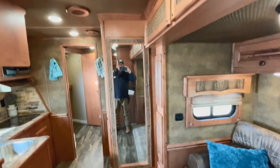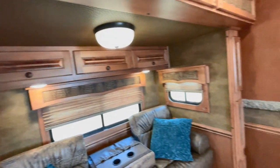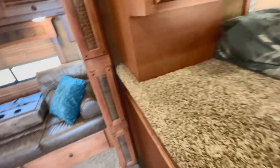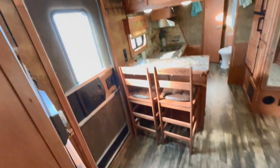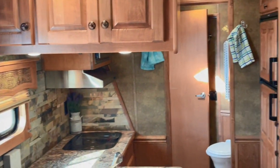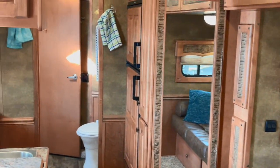Got a nice full-length mirror here as well. Everything matches — it's just pretty cool how they've done this. Very, very pleasing to the eye. There's a lot of room here at the foot of the bed too. Screen door over here. Place to hang your hat or your keys over here.